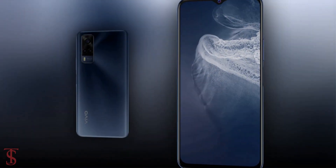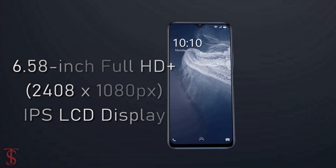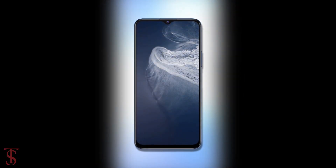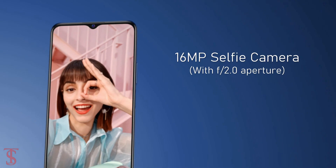Talking about the specifications, the Vivo Y33 features a 6.58-inch Full HD Plus display with a standard 60Hz refresh rate, and it has a V-shaped notch at the top center that carries a 16MP selfie camera with f/2.0 aperture.